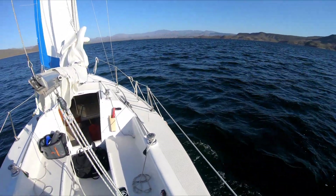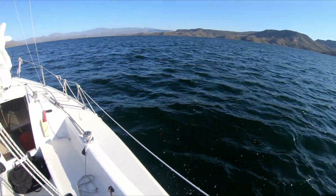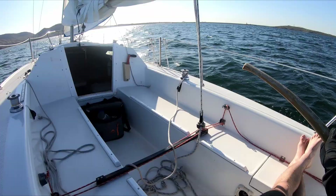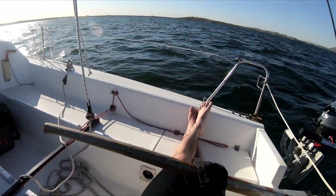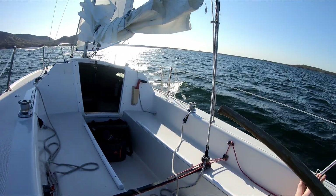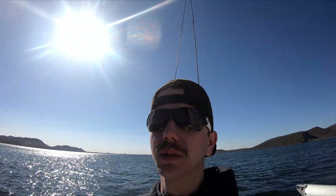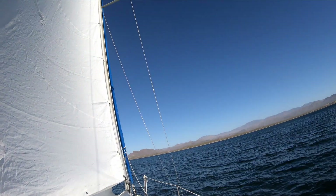Some nice boats. Been sailing around for a little while. The wind's a little bit finicky, but there's some pretty strong gusts. This boat's not too hard to handle though. Got a reef in the main. Gonna go unfurl the head sail.